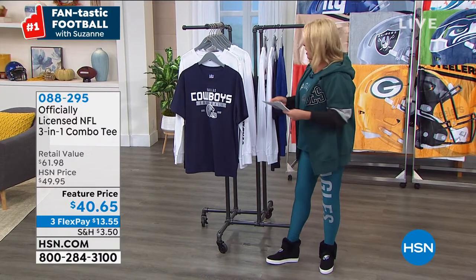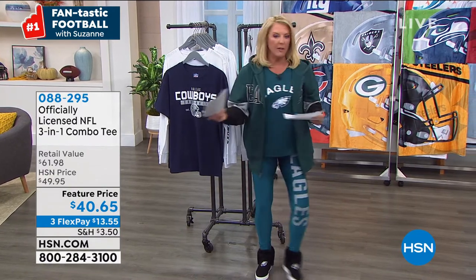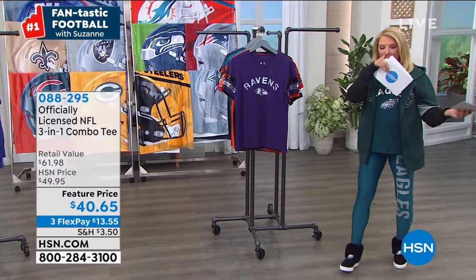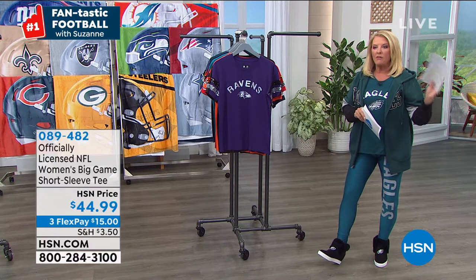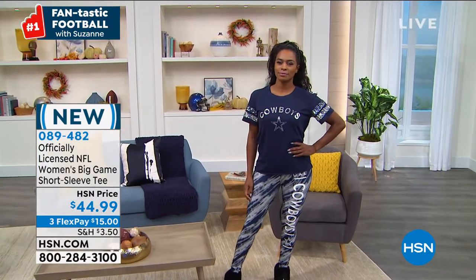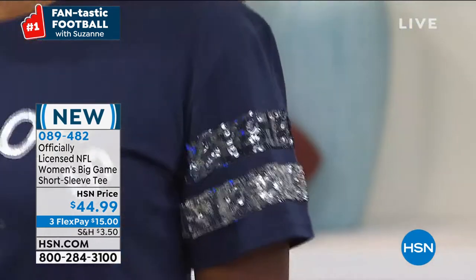Moving on — how cute is this shirt? I'm wearing it, it is so adorable. This one is actually new and I absolutely love it. Let me go through the teams we have available.